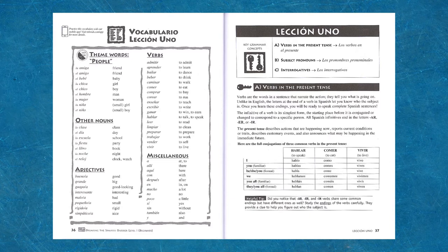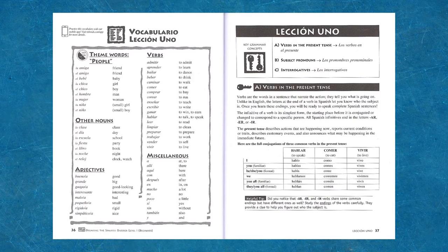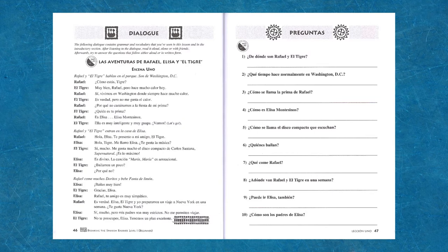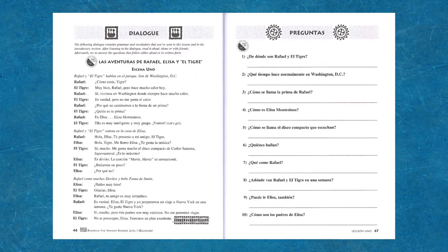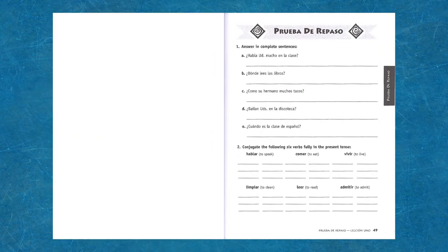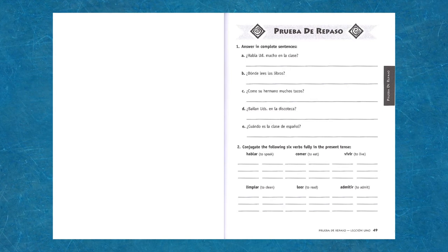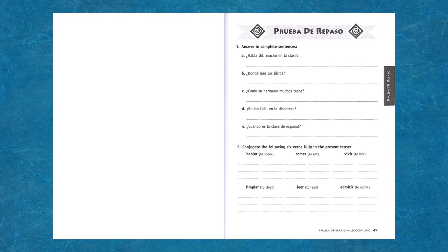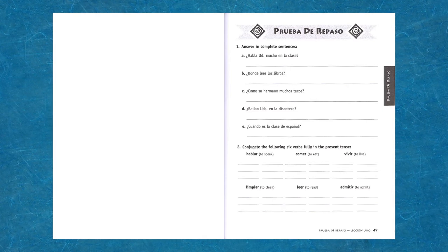Next in the lesson are the key grammar concepts with exercises for practice. You'll be conjugating verbs from the very beginning — the sooner you understand verbs, the sooner you can begin to understand what people are saying. Dialogues show the vocabulary and grammar in context, and questions about the dialogue test your reading comprehension. This may be hard for a student at first, and that's okay. Review exercises include answering questions in complete sentences, writing out conjugations, filling in sentences, translating phrases, and even finding errors in a paragraph.